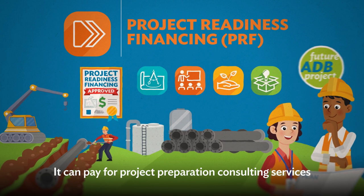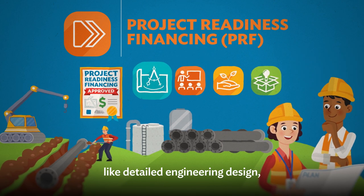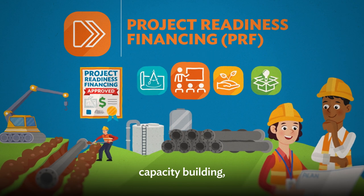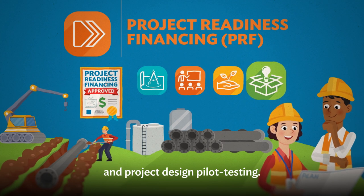PRF can pay for project preparation consulting services like detailed engineering design, capacity building, limited project startup support, and project design pilot testing.